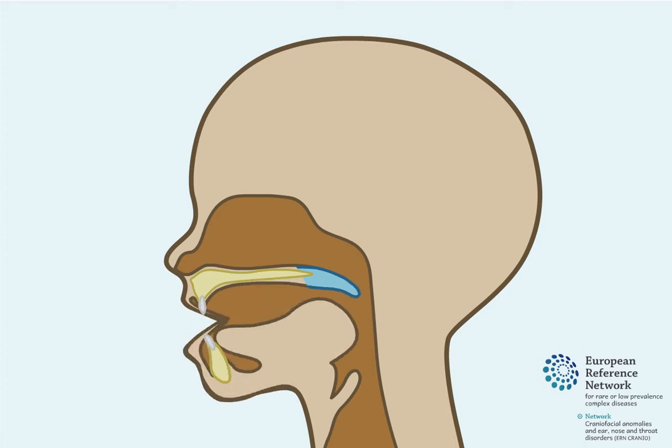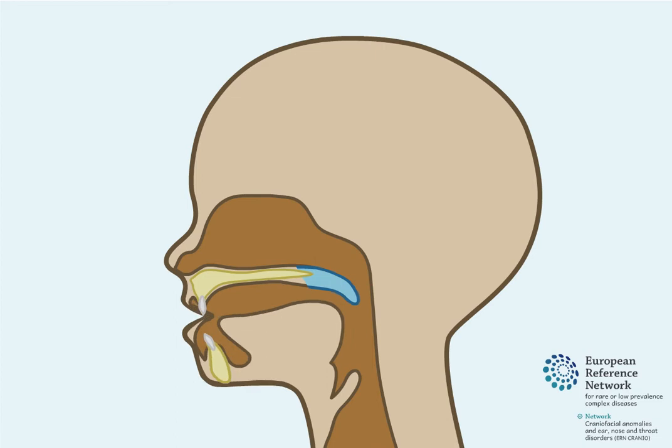This open space means that air can pass out through the nose, which can lead to abnormal speech. Food and/or fluid can also rise up and pass through the nose after swallowing.